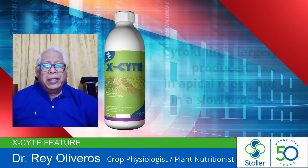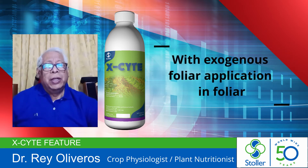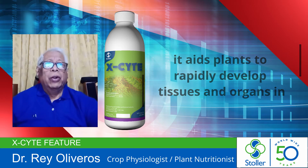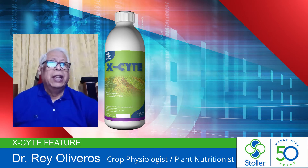Cytokinin is largely produced in apical roots but in a slow process. With exogenous foliar application, it aids the plants to rapidly develop tissues and organs in roots, and affects vascular differentiation by increasing the cytokinin levels.